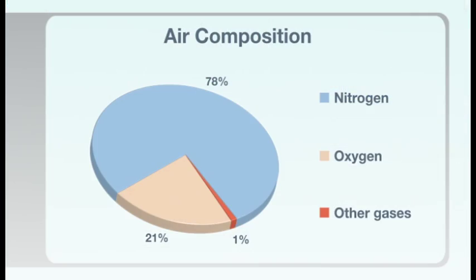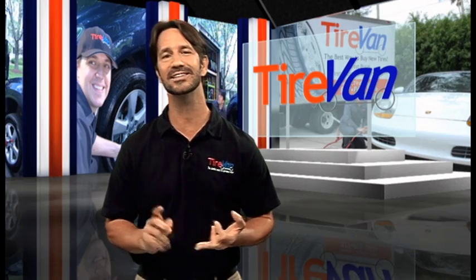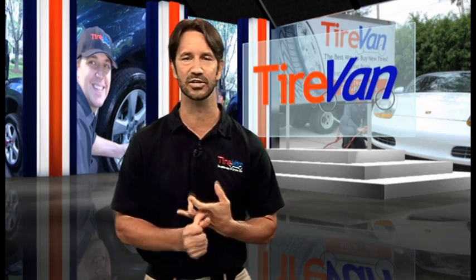Normal air is made up of 78% nitrogen and 21% oxygen, with some water vapor, CO2, and small concentrations of other gases. Nitrogen used in tires is 95% plus nitrogen, very little oxygen, and no water vapor.